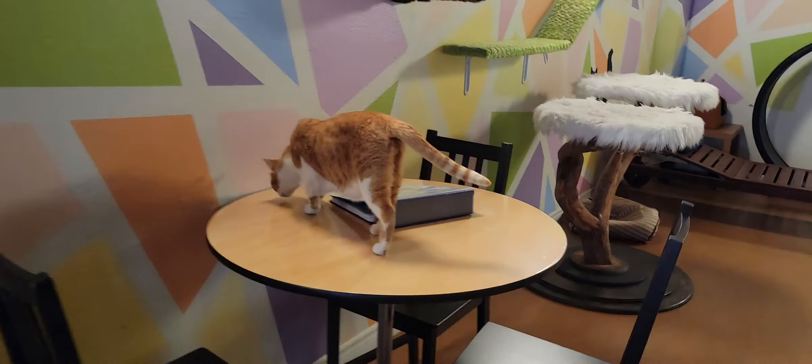Over here we have one of the bonded pair of brothers — that's either Haru or Kaze; I can't see his eyes so I can't tell you for sure. Anton has decided that he wants to climb up on the table and investigate things. There he goes — pretty good hops for a big boy like Anton, and he's quite handsome. We'll show you his brother in just a moment.